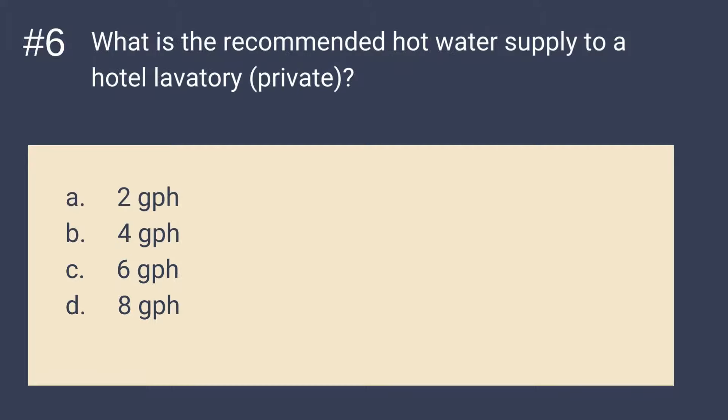Question number 6: What is the recommended hot water supply to a hotel lavatory, private? A. 2 GPH. B. 4 GPH. C. 6 GPH. Or D. 8 GPH. The answer is A — 2 GPH. The recommended hot water supply to a hotel lavatory, private, is 2 GPH.